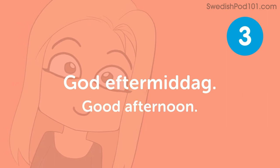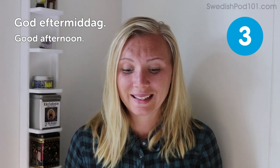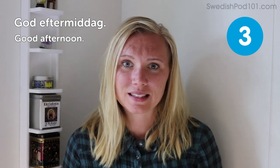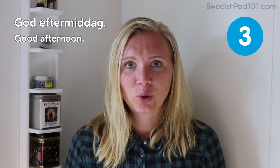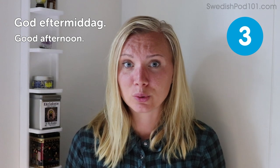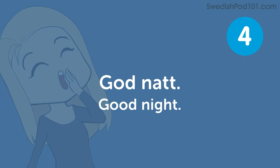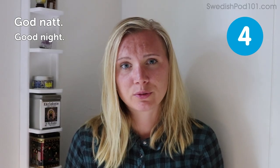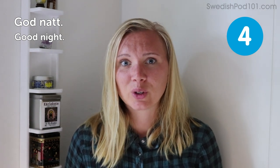Good afternoon! Same — polite and nice, but of course used in the afternoon. It means good afternoon. Good night! Most of the time it's used for when you're going to sleep, when you wish someone a nice night's sleep. This is what you say.